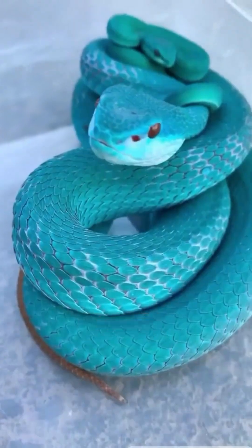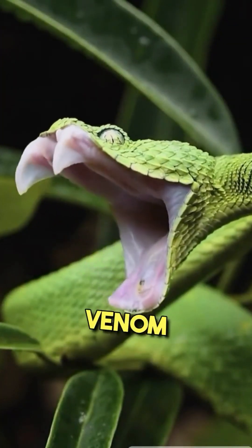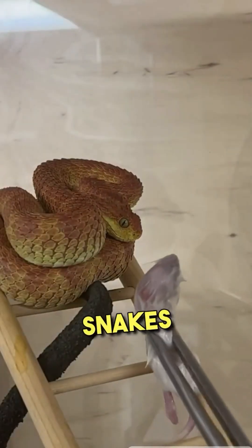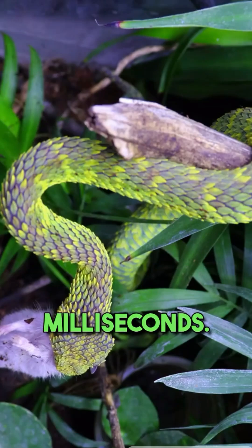The bush viper utilizes its two hollow front fangs to inject venom into its prey, rendering them immobilized. These snakes are extremely quick and capable of taking out prey in milliseconds.